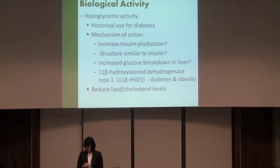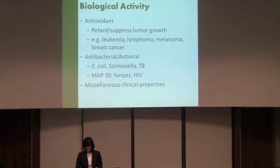It also has antioxidant properties and has been shown to not necessarily reduce the incidence, but definitely retard and suppress tumor growth. It does this by inducing apoptosis, activating natural killer (NK) cells, and inhibiting the G2 and M phases of cell synthesis in tumor cells. Antioxidant properties have been shown for leukemia, lymphoma, melanoma, breast cancer, and a couple of other cancers.